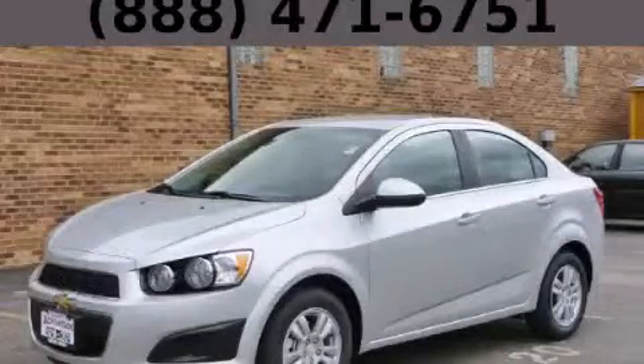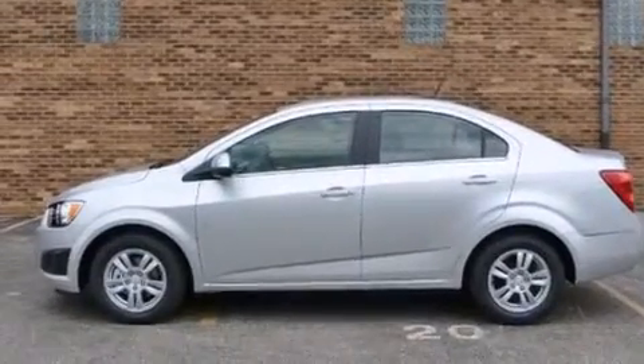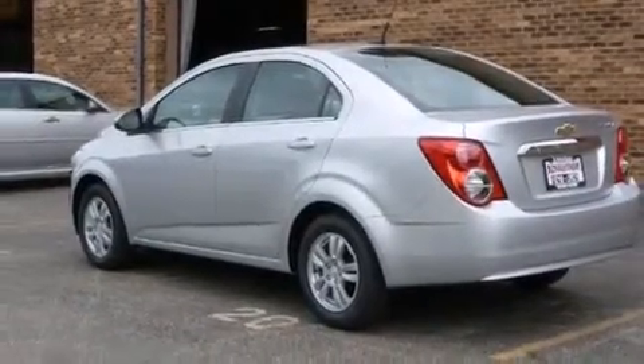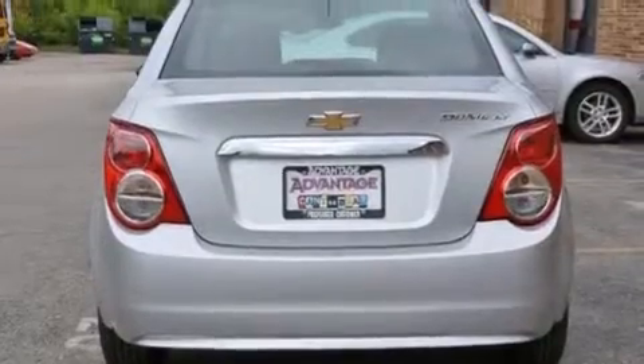This is a brand new 2013 Chevrolet Sonic. It features a 1.8-liter four-cylinder engine and an automatic transmission. Its top features include a navigation system, hill start assist, and traction control and stability control systems.